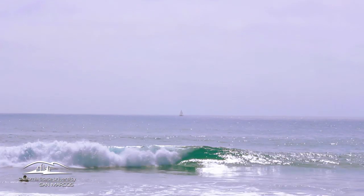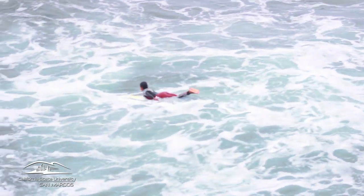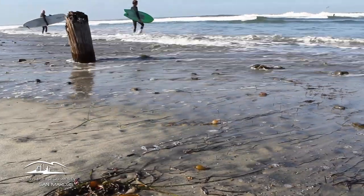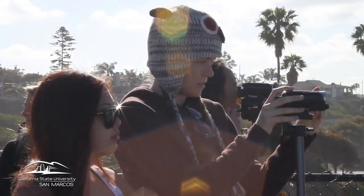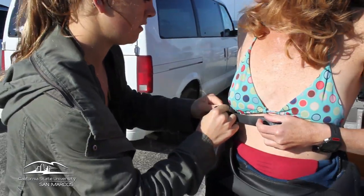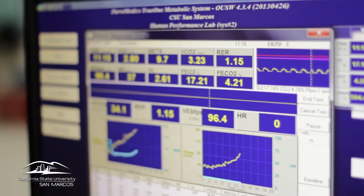Cardiovascular diseases are the number one killer of Americans, and what we're trying to understand is whether surfing is a strong enough stimulus to the cardiovascular system to reduce risk for cardiovascular diseases later in life. We go to the field, bring the surfers to the beach, and have them surf while monitoring their activity with cameras and a heart rate monitor. After the surfing session, we bring the videos and heart rate data into the laboratory and synchronize the heart rates to the activities.